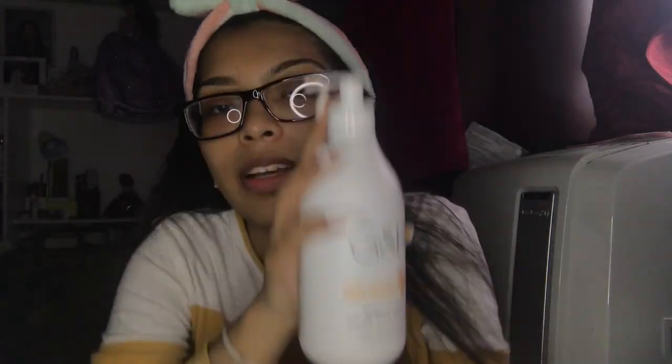This lotion is my go-to — I love, love, love it, it's the only one I use. I also use it to remove my makeup with a cotton pad and it leaves my eyes so smooth. I'll take my glasses off now — I'm gonna be blind.